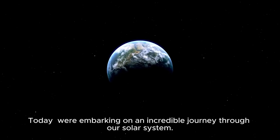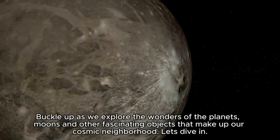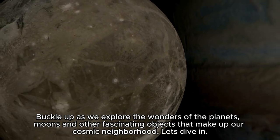Welcome to our channel. Today, we're embarking on an incredible journey through our solar system. Buckle up as we explore the wonders of the planets, moons, and other fascinating objects that make up our cosmic neighborhood. Let's dive in.